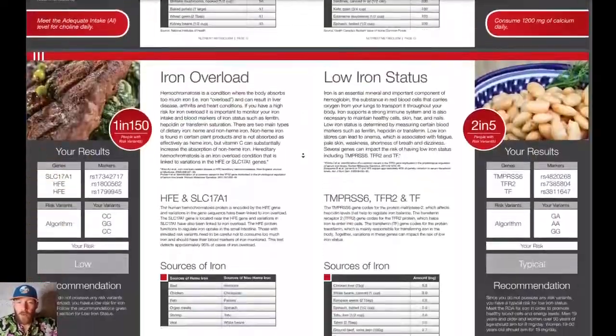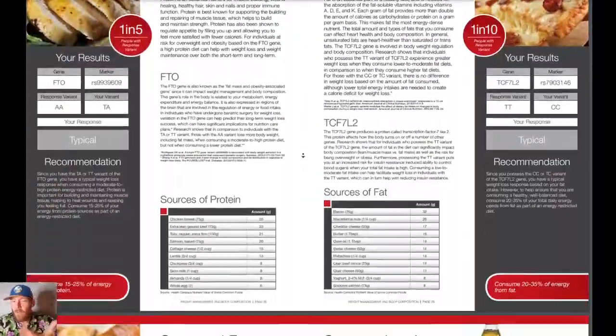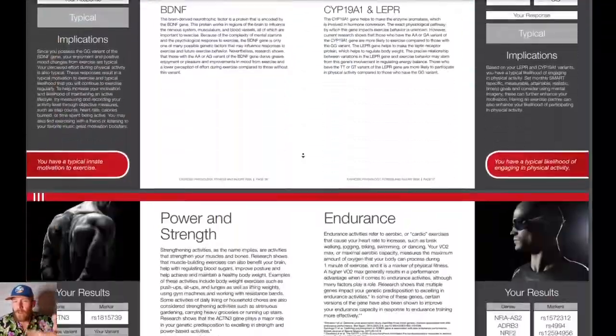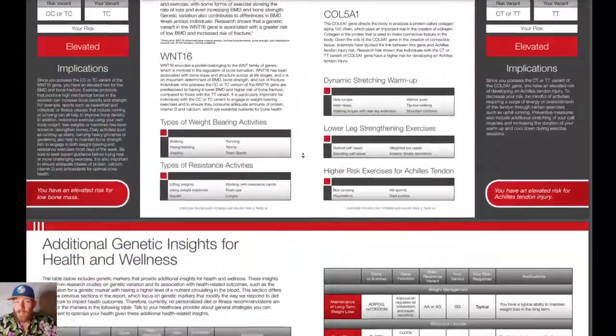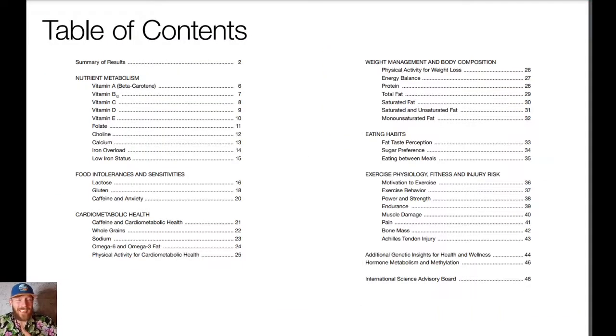Just to give you a quick scroll of information, I'm going to go over a couple of these because honestly, in my genetics they're pretty important highlights. And if you're ever wondering why some people get in shape faster than others, there's actually genetics for that. Going to the gym and lifting is not designed for everybody. So inside this nutrigenomics test you're going to get nutritional metabolism, food intolerances and sensitivities, cardio metabolic health, weight management and body composition, eating habits, exercise physiology, fitness and injury risk, additional genetic insights for health and wellness, and hormone metabolism and methylation.